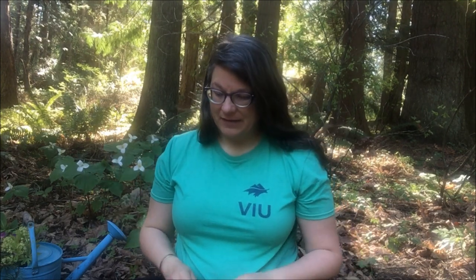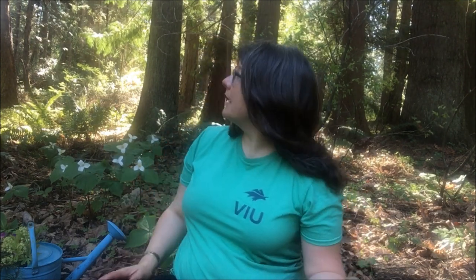Hi everybody! It's Pam from the Shoots with Roots program at Milner Gardens in Woodland. I'm not at Milner Gardens today — I'm in my front yard next to the forest on my neighbor's property, and this is another virtual field trip. For today's virtual field trip, I thought I'd talk about woodpeckers.